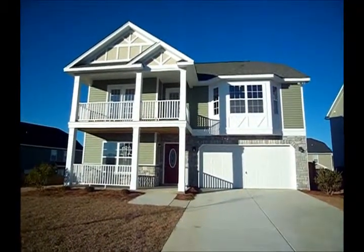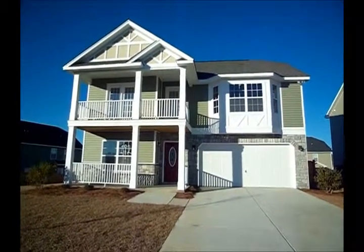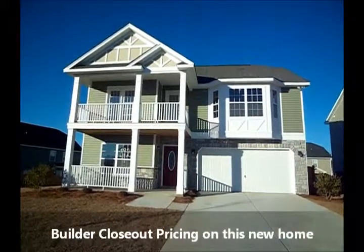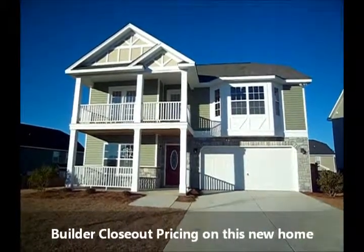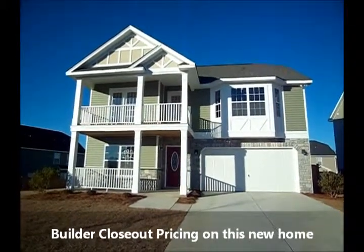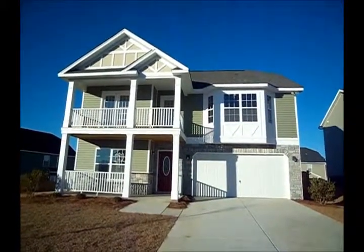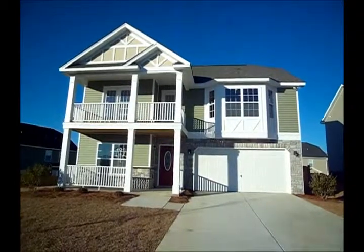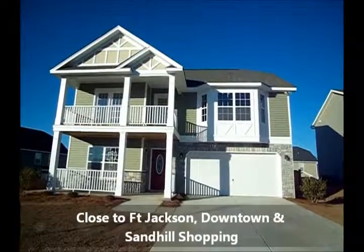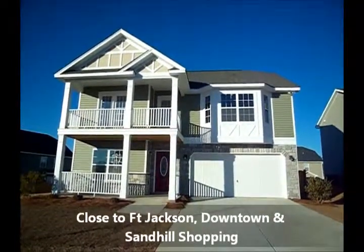Adrian LaFosse with the Columbia New Home Buyer Team here. I'm going to give you a video tour of this new 2,428 square foot, four bedroom home. Reduced $15,000 from $165,000 to a tad under $150,000. We're in Northeast Columbia, so that's Richland Two Schools. Easy access to the interstates, I-77 and I-20. We're talking about less than 15 minutes to Fort Jackson, maybe 15 to 20 minutes to the beginning of downtown.